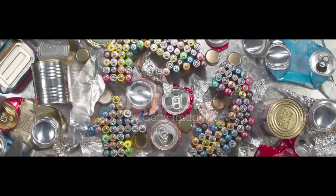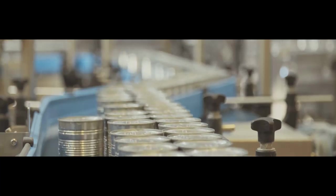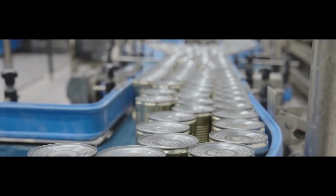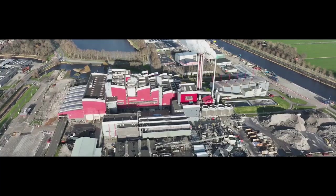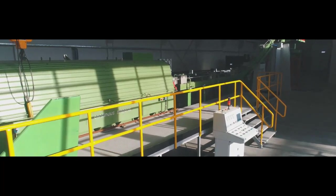Aluminum is highly recyclable, and the production of aluminum foil benefits from the recycling of scrap aluminum. Recycling involves melting down used aluminum products and reprocessing them to create new aluminum products, including foil. The recycling process is energy efficient and helps reduce the environmental impact of aluminum production.